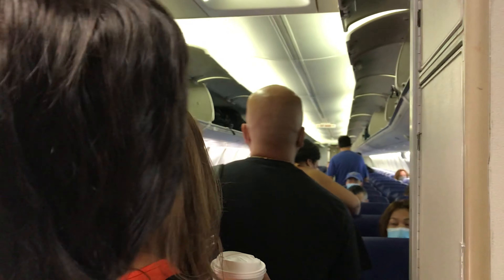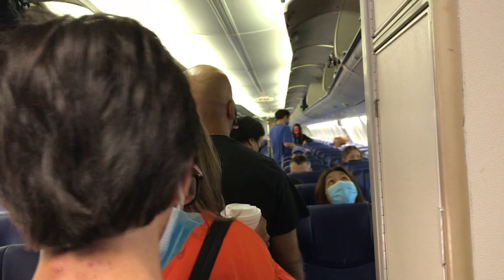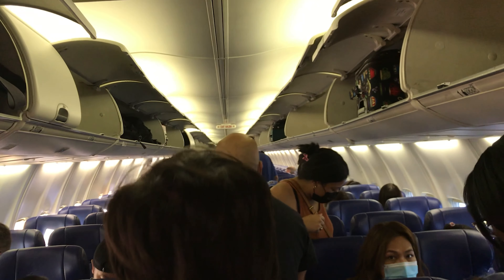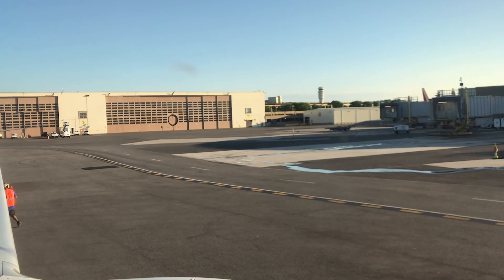Good morning everyone, welcome aboard. We are headed down to Tampa. The plane continues on to New Orleans and beyond. We are heading down — red tab, push back.